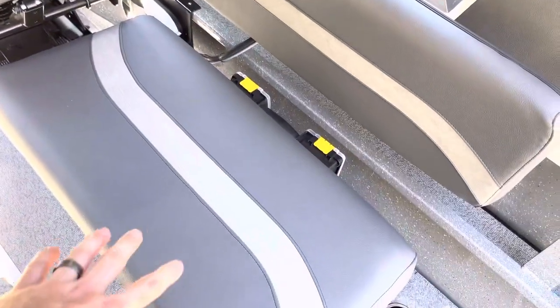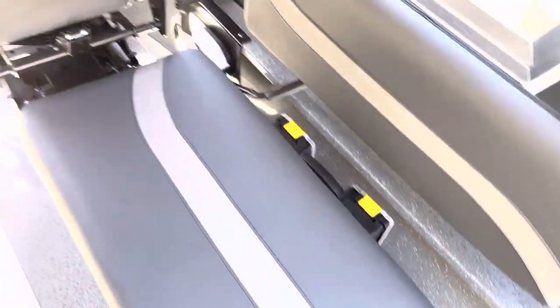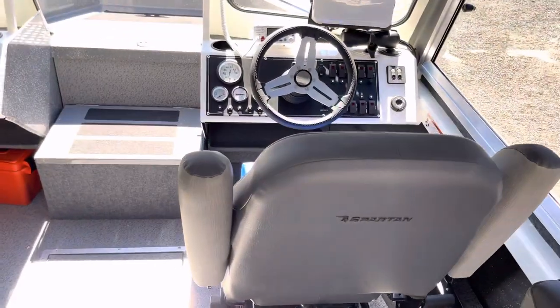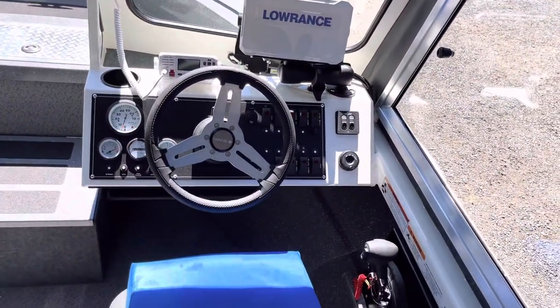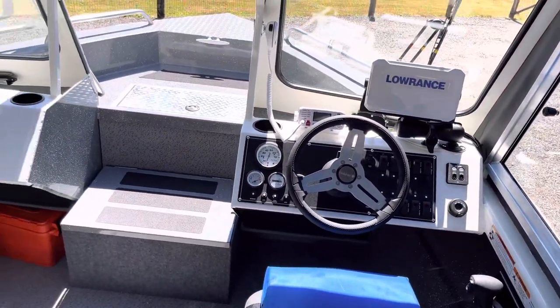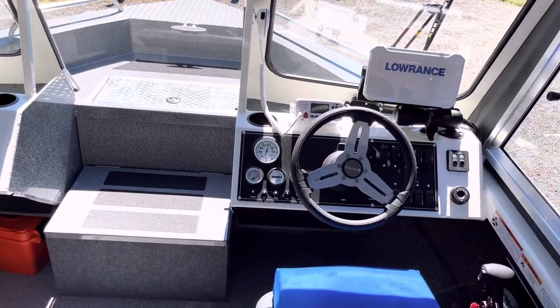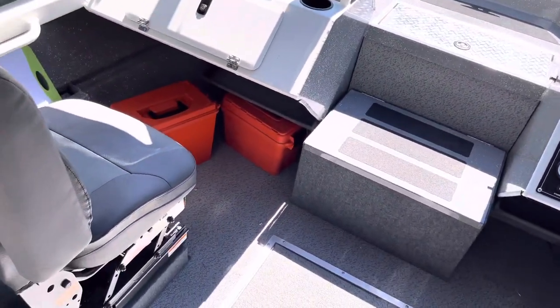Another bench seat that flips up for storage — got a lot of stuff and safety equipment in there. Captain's chair, and another Lowrance unit at the helm. We went with the HDS Live, which makes it really cool to see everything clearly. The rear and front units are networked together, so they're both seeing the exact same things.